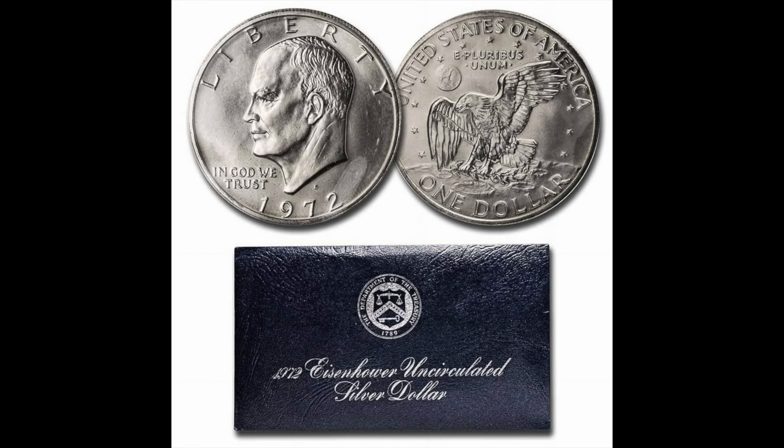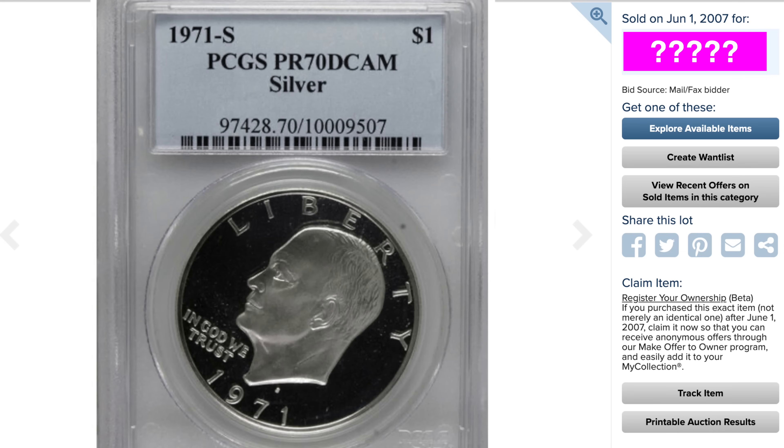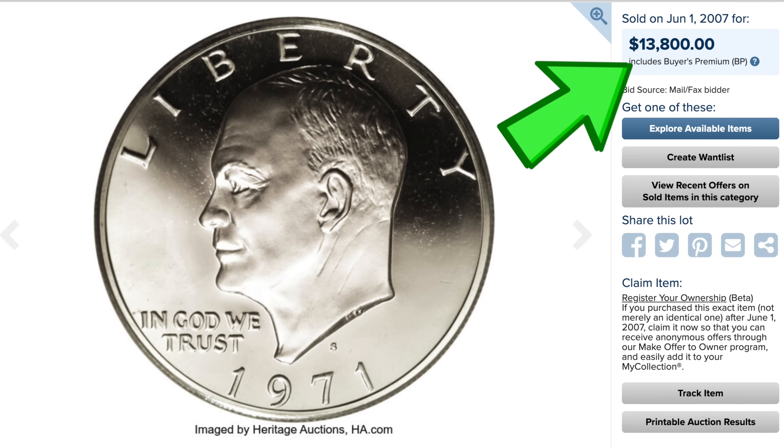In real silver, the first was the uncirculated version, which came in these blue envelopes, and the second were the proof coins that came in these beautiful wood grain display boxes. I mean, how 1970s is that? Even though these coins never saw the light of day in circulation, it's still exceedingly difficult to find one in perfect condition, or in this case proof 70. So this coin that you're looking at right now is indeed a perfect coin — it's a proof 70 — and that's why this one sold for $13,800.